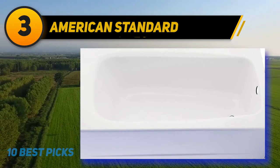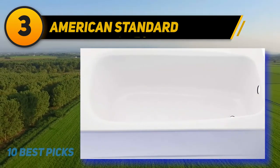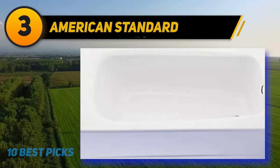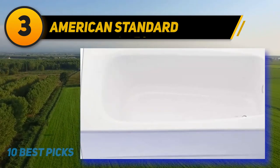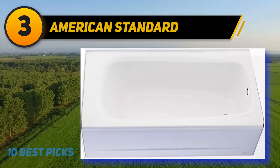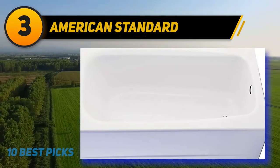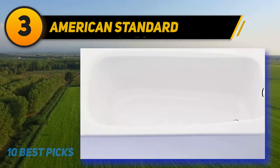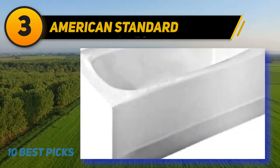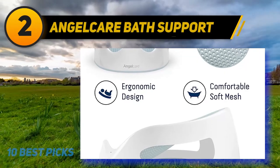At number three, the American Standard Cambridge soaking bathtub. This 32-inch tub is made of Americast material, guaranteed to be lighter and more durable than cast iron. It has a simple design with a left-hand drain outlet, glossy porcelain finish, and a slip-resistant surface. It is ADA compliant with a seat installed at the head end. Designed for low-cost installation, the tub side facing the bathroom is pre-finished. It is available in arctic, bone white, and linen.